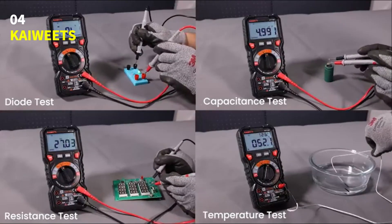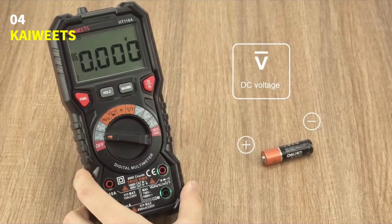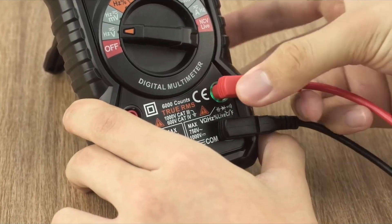The Kaiwheats Digital Multimeter TRMS-6000: smart, safe, and precise. The perfect choice for accurate electrical testing anywhere, anytime.